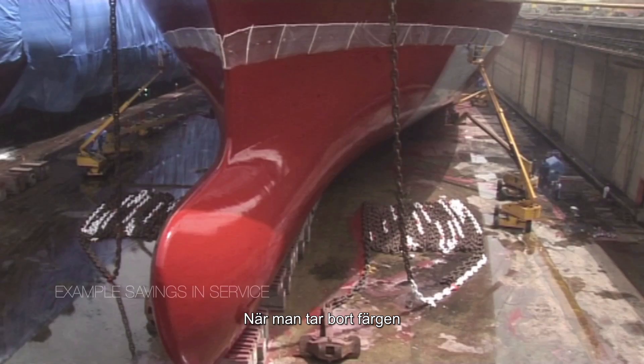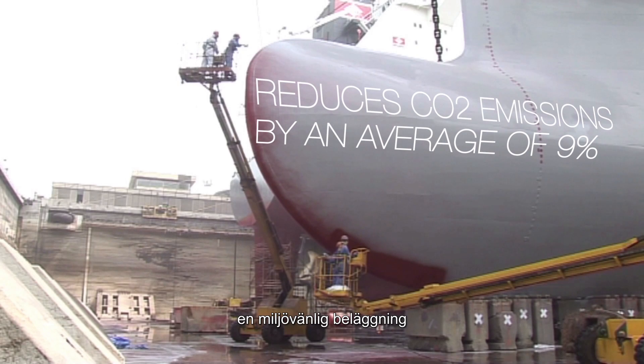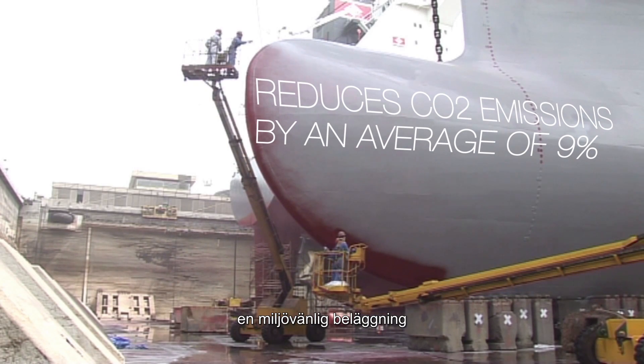Queen Mary Tour changed the paint application. Then they replaced that with a foul-release, completely environmentally friendly coating.